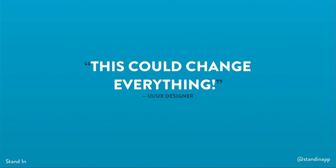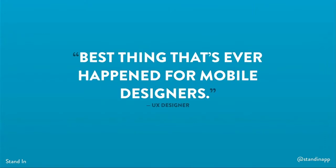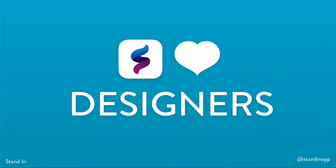This could change everything. You guys have hit the holy grail, and this is the best thing that's ever happened for mobile designers. Today, we're in private beta on iOS, and we're looking to expand our team and include Android prototyping. We're working with some great customers, and we're hearing how much they love using Stand-in. Stand-in is software as a service, with our customers paying us monthly. We have a clear road to profitability, but we would love to talk with any investors who share our love of mobile.